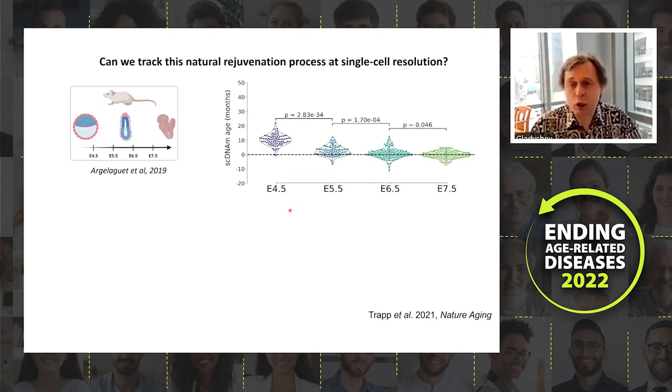We then expanded this using the single-cell clock introduced earlier. In this paper published in December, going from embryonic day 4.5 to 5.5, 6.5, and 7.5, the predicted biological age of individual cells is reduced — each dot representing a single cell.